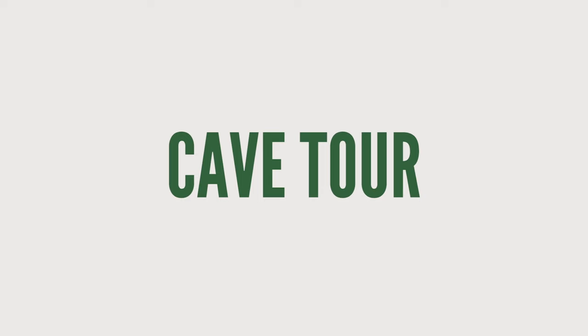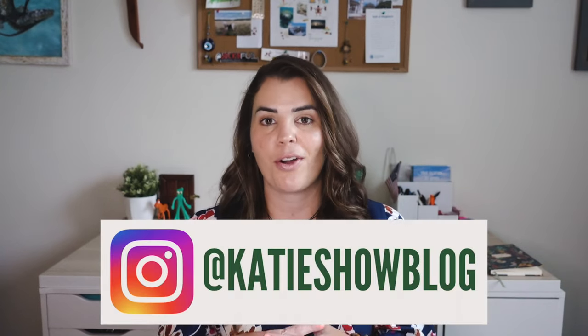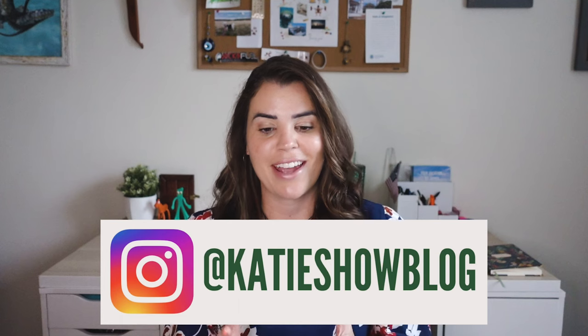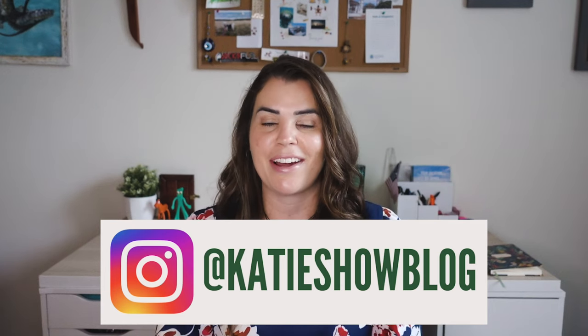Number four: take a cave tour. I didn't actually do this one but I wanted to add it in because it's one of the most popular things to do in Bonaire and probably what I would do if I was returning. During these tours you'll be taken out to explore different caves on the island, and depending on the tour you take you can even go snorkeling in an underground cave, which just sounds cool, doesn't it? I definitely recommend checking that out if you're planning a visit.